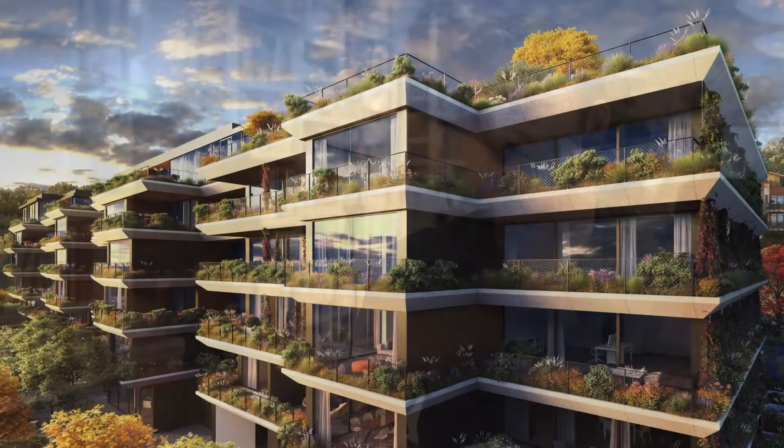We believe that this is absolutely unique on the Prague market and that for residents this is going to be a building of significant substance that will last long into the future.